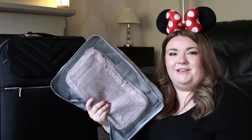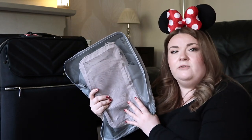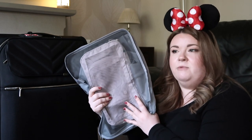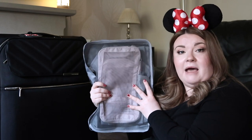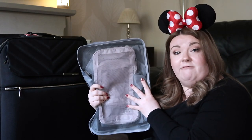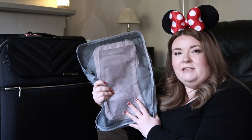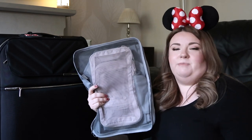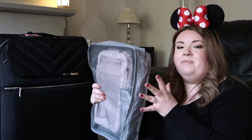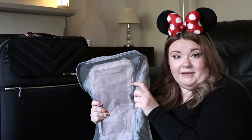I'm using packing cubes for the first time and I'm hoping these are going to keep my things nice and organised and also prevent stuff from moving around too much inside the suitcase. The grey ones are from Amazon - I've got those in a set fairly recently - and the pink ones are from Antler. I've had these for about three years but because of the pandemic I've not travelled so they've just been stuck in the wardrobe, but today is the day and hopefully they're as good as everybody says they are.